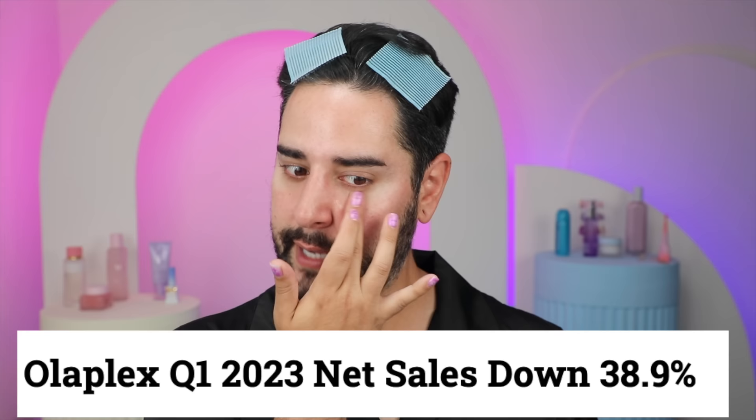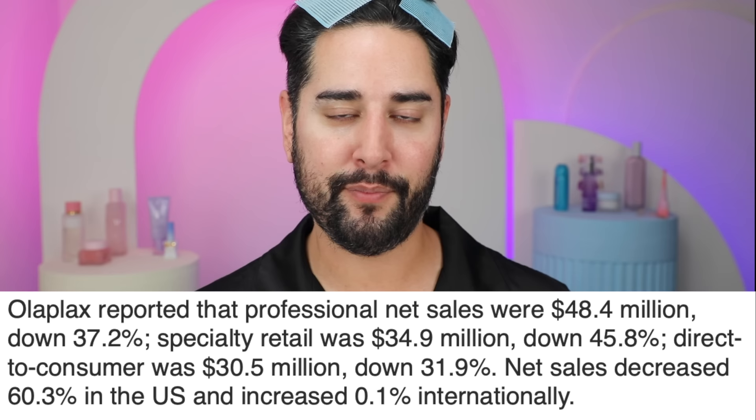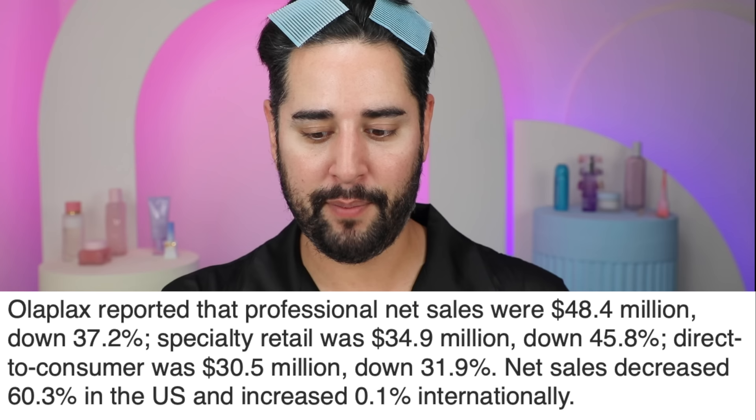I'm kind of not surprised that Olaplex sales have plummeted. They reported that for the first quarter of 2023, compared to Q1 of 2022, Olaplex Holdings' net sales fell 38.9% to 113.8 million. President and CEO Jue Wong says she remains confident the company can return to consistent and sustained sales growth. Professional net sales were down 48.4 million — down 37.2%. Specialty retail was down 34.9 million — down 45.8%. Direct consumer was down 30.5 million — down 31.9%. Net sales decreased 60.3% in the US and increased 0.1% internationally.